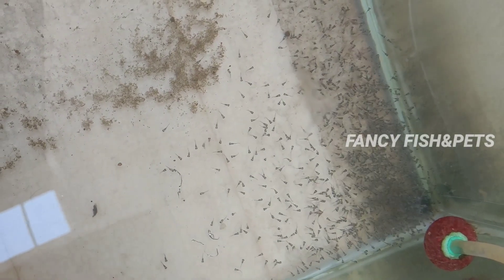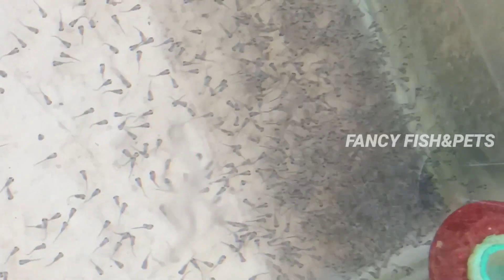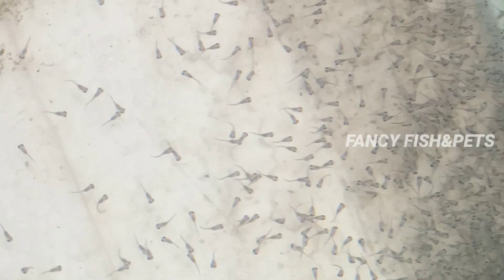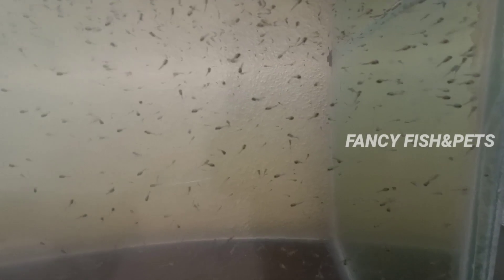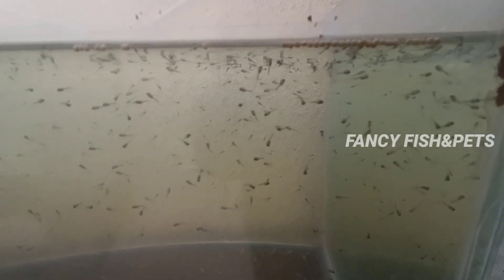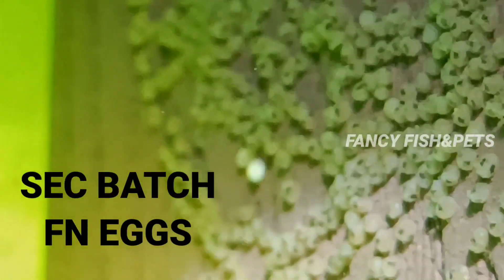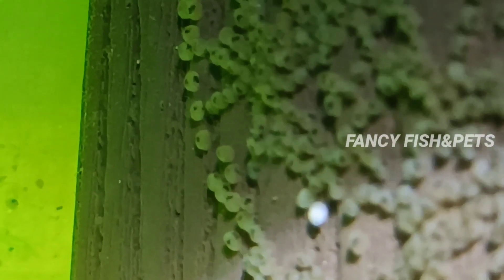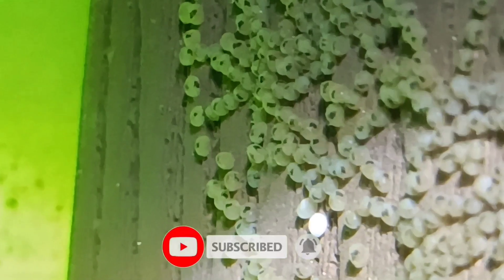How do you care about the flowerhorn fry? How do you care about the fungus? Next time we will cover the next part of caring for flowerhorn fry. The fry are in the free-swimming stage at about 120 hours, and the fry are in the feeding sac stage. We can try to provide the proper food and feeding. Thank you for watching.